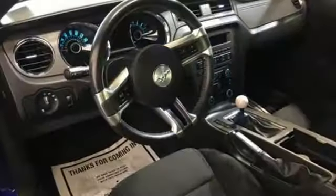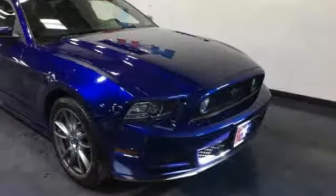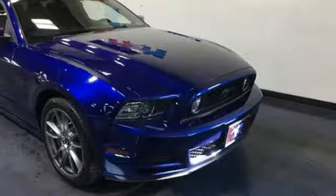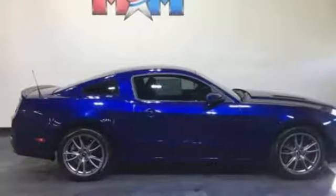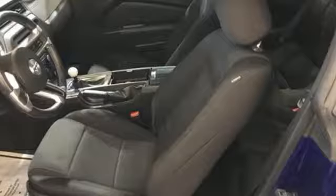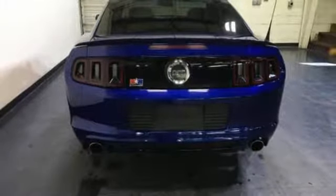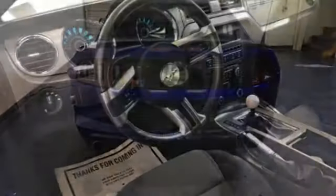V8 engine, gas-pressurized shocks, manual transmission, aluminum wheels, auxiliary audio input, multifunction steering wheel, manual tilting steering column, AM-FM satellite prep radio, leather and aluminum steering wheel, power mirrors, and high-intensity low- and high-beam headlights.